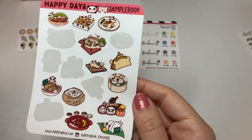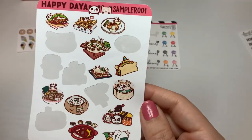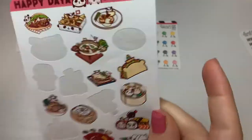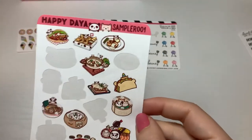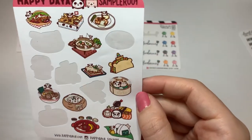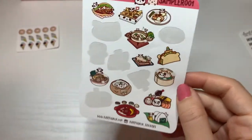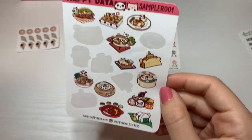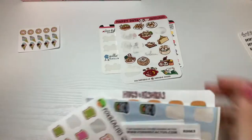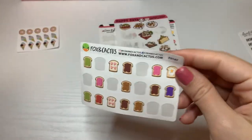This was a sampler I bought from Happy Day — actually not an Asian food sampler because it has a taco here. And fish and chips, sushi, and soup in a bread bowl. Her food stickers are great. Fox and Cactus.